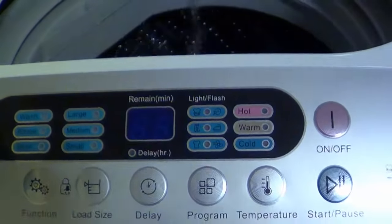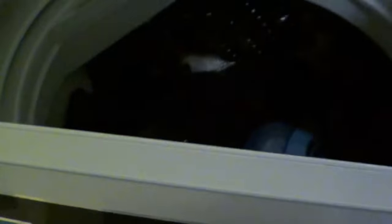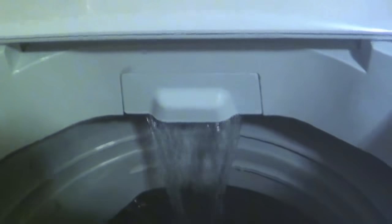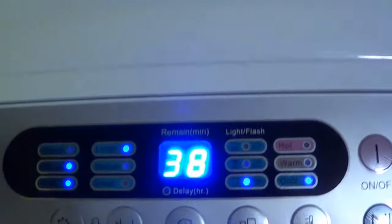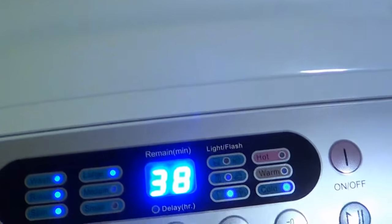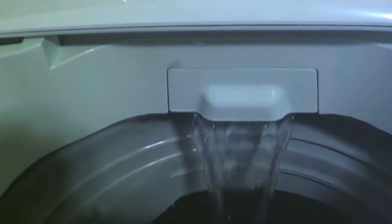This thing is pretty computerized. If I dare to lift this cover mid-cycle — E2 — it's like an error at a baseball game, but it's actually an error code. Just close the lid and it starts back up again. There are other errors too, like if the load's unbalanced. If I don't want it complaining when I open the lid, just pause it. I'm going to error it out on purpose to clean out the soap cup.